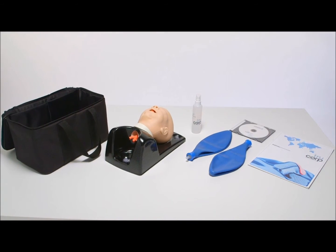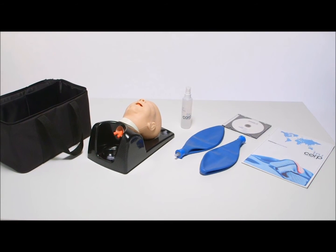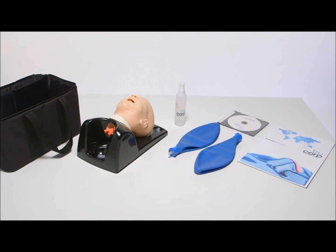The AirSym Pierre Robin comes with a bottle of lubrication, a shipping brochure, a CD user manual, and two blue bags to illustrate lung inflation.